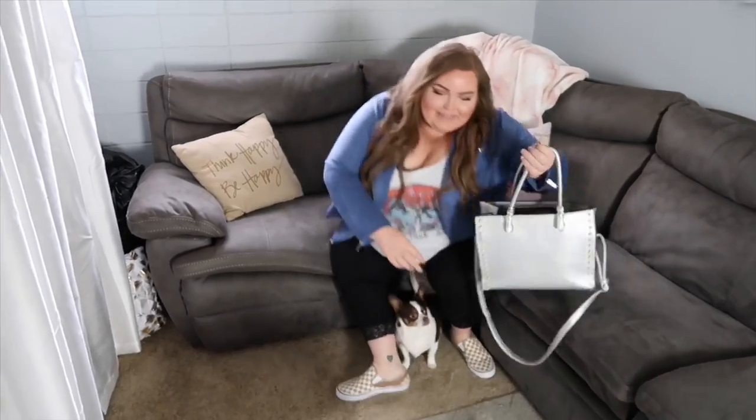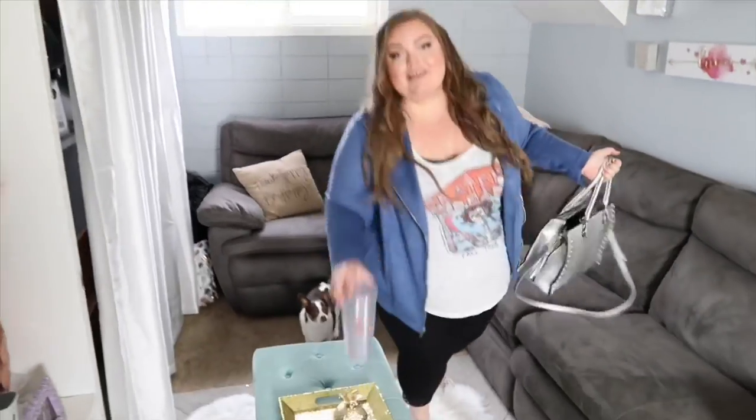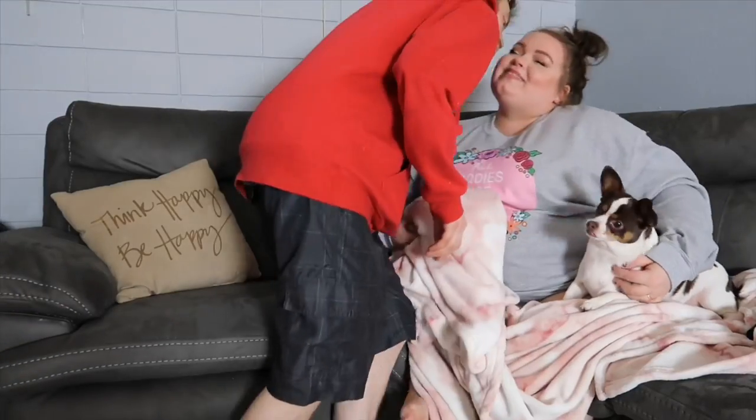Sit back, relax, grab a drink because today is going to be a huge styling haul. I'm so excited for this video because you guys are going to see what I got from Wednesday's video, plus some additional items you haven't seen. I really hope you'll subscribe if you haven't already. Without further ado, let's get into the styling video.